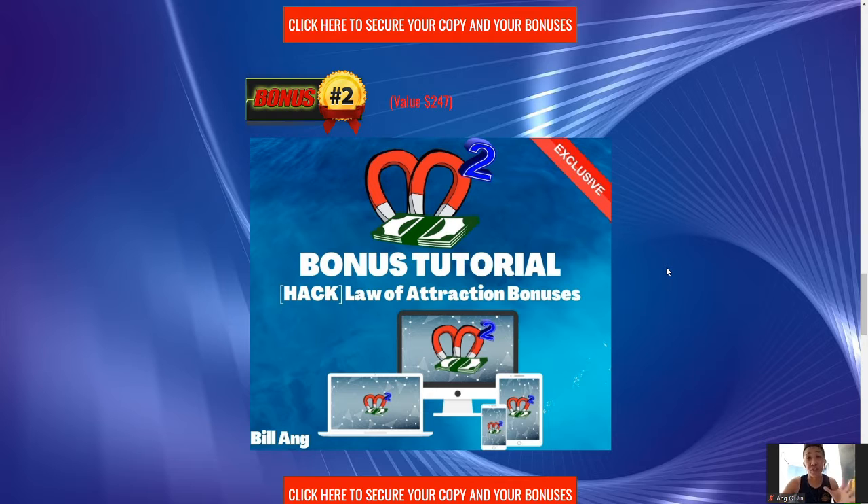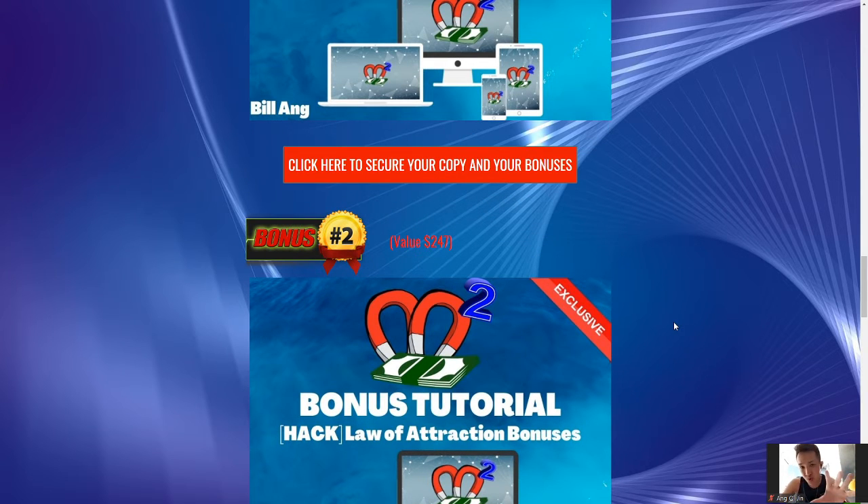Next is going to be the law of attraction bonuses. Inside this package I have four unique bonuses. I intentionally named it the law of attraction bonuses because Money Magnets attracts, right — so it's all handpicked to complement Money Magnets to help you guys get more money and more passive income. If you are a full-time worker with a 9-to-5 or a college student like myself, you guys can earn passive income as a side hustle, and these two unique bonuses are going to help you guys a lot.